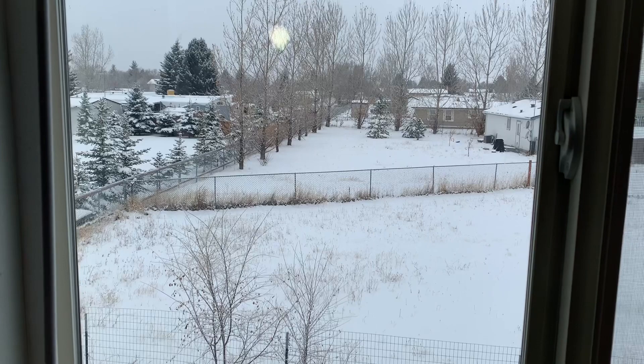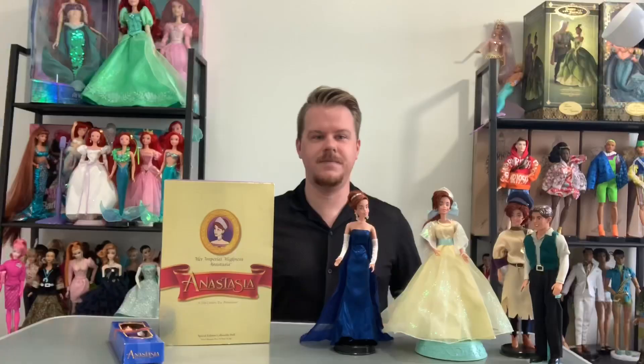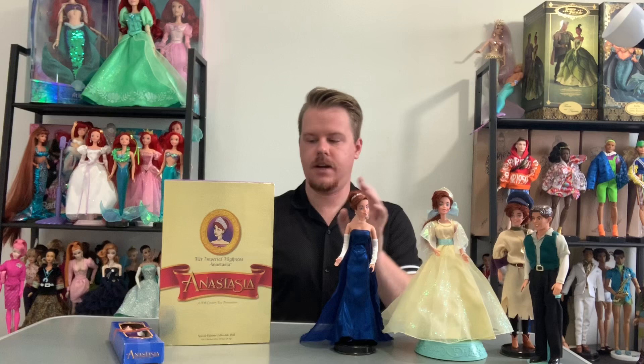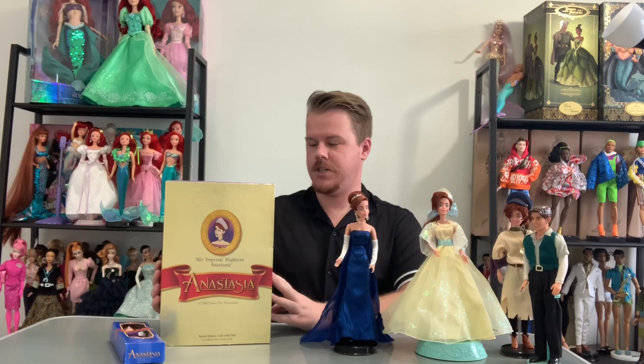Well, at least this weather will make sense for the doll I'm unboxing — it's definitely that kind of a mood. Hi guys, welcome back to my channel! Today we're going to be unboxing Her Imperial Highness Special Edition Anastasia.